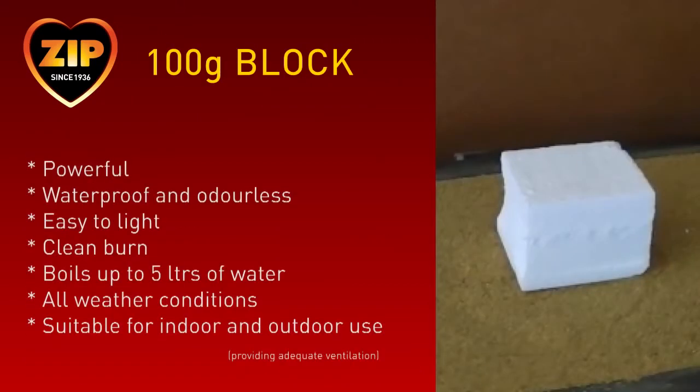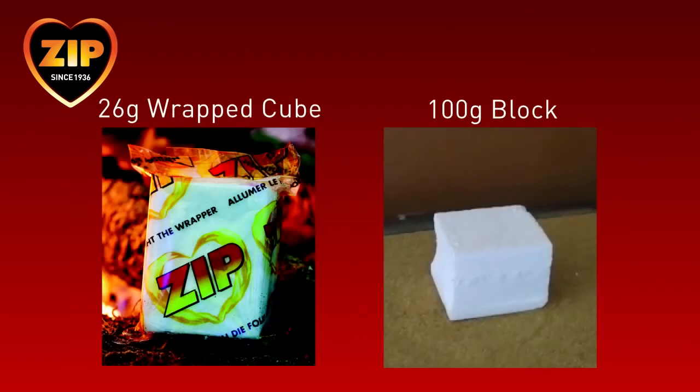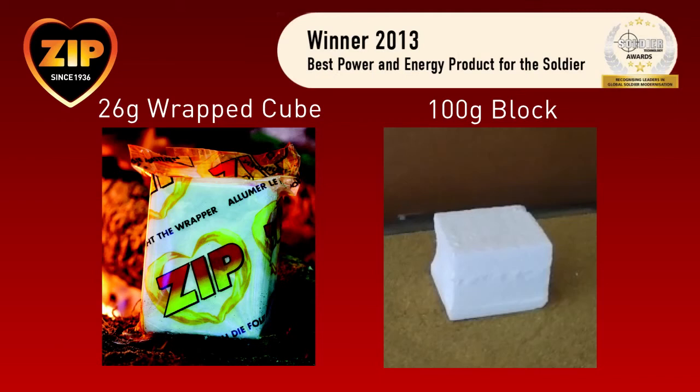The larger block weighs around 100 grams per piece. It is made of the same material as the 26-gram cube, just larger and more powerful, and normally burns for around 30 minutes. This fuel is best suited to the Boilex tower stove for group cooking needs. In summary, Zip fuel is powerful, lightweight and clean burning, and won an award for the best power and energy product for the Soldier in 2013.